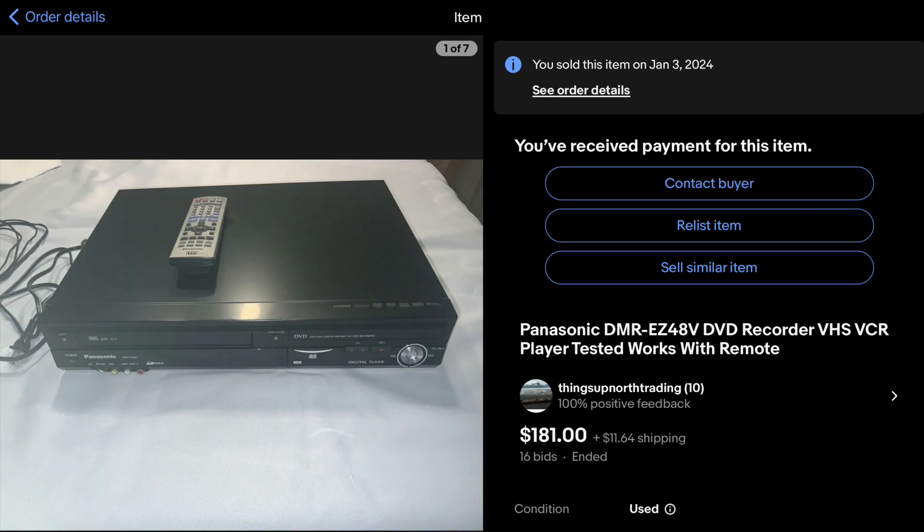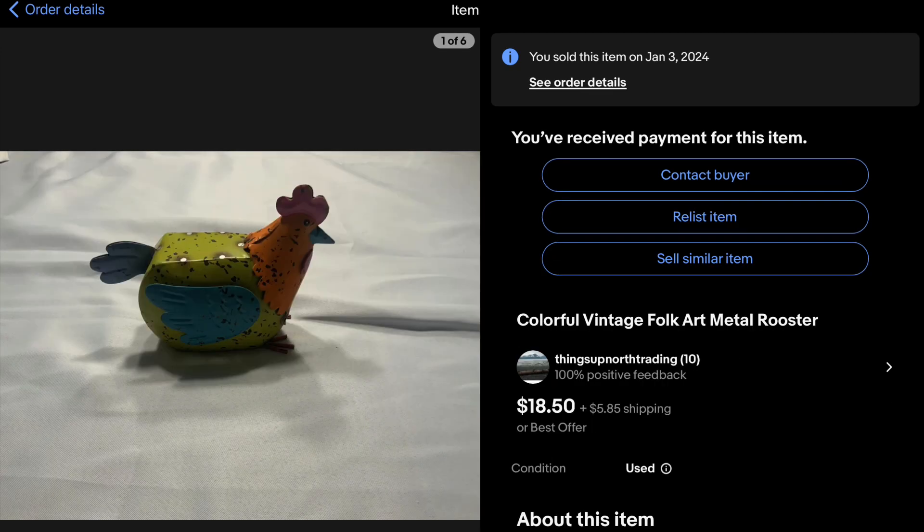I've been doing pretty good with VCRs — they seem to sell really quick. I sold one in just an hour today; went to Goodwill and bought one and sold it right away. Here we've got this vintage metal chicken — I just picked that up because I thought it was pretty funny. It was four bucks, listed it, took a week or so to sell, and ended up getting $18.50 out of it.